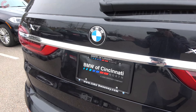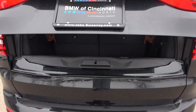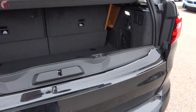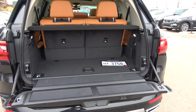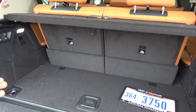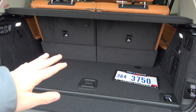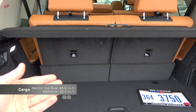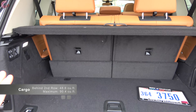The tailgate is power on every X7 and features a two-part design. Locate the lever under the lid and push it to open the top portion. The bottom portion is also power — press the button and it falls down. Checking out the trunk, BMW didn't give the exact measurement behind the third row, but it's estimated at about 15 to 20 cubic feet. With the third row folded you get 49 cubic feet, and with all rows folded you get 91 cubic feet — significantly larger than the Audi Q7 and BMW X5.